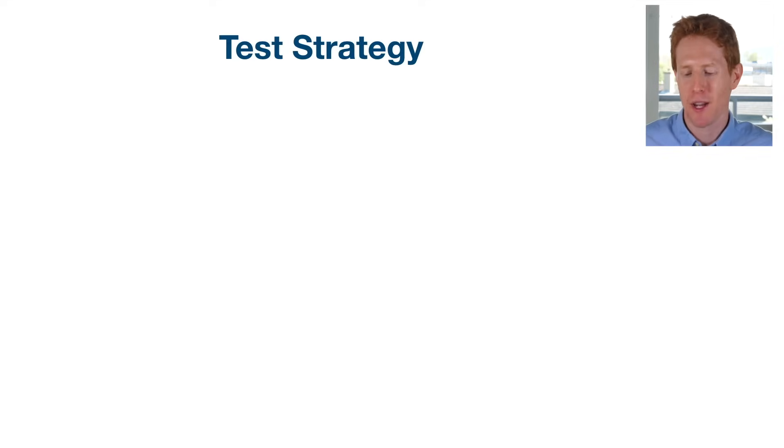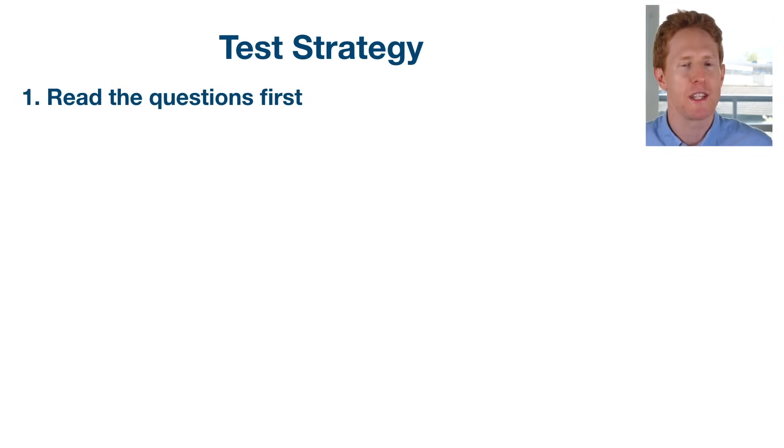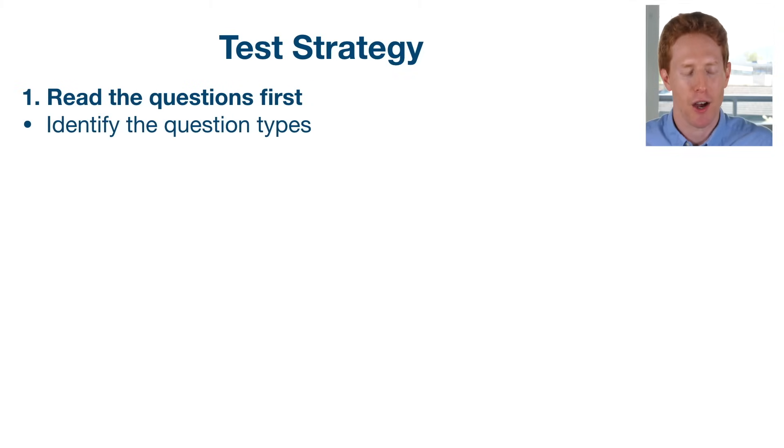First of all, I would recommend that you always read the questions first. When we read, we always have a purpose for reading. By reading the questions before we start looking at the text in the passages, we're giving ourselves a purpose. We're going to know whether we need to skim read or scan the information or whether to read for detail. Read the question first and identify what question type you're being asked.